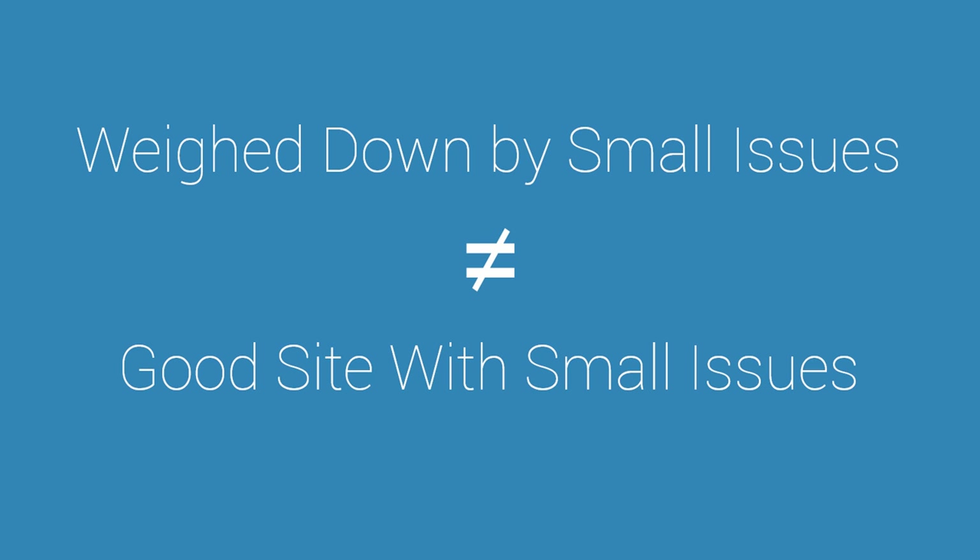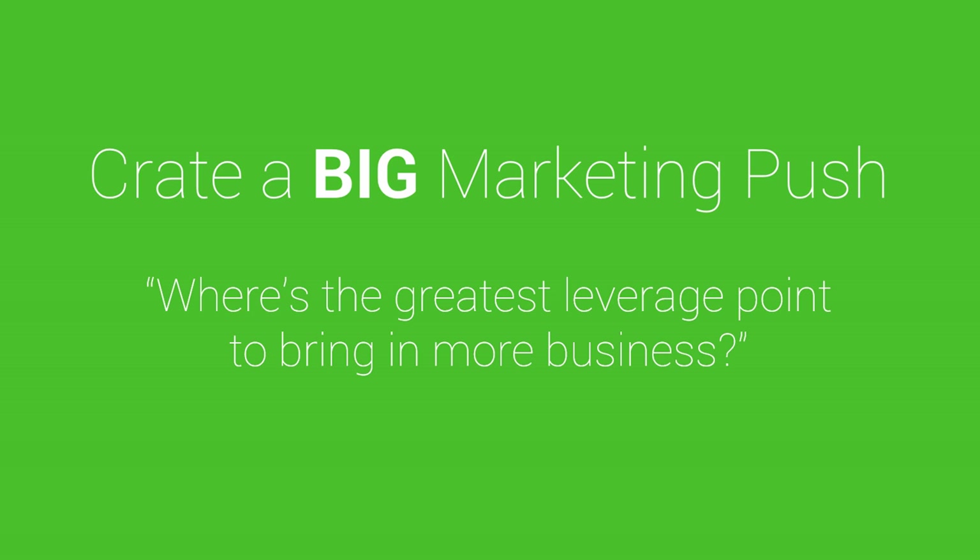So what should you do instead? Ask yourself: what is a big marketing push you can create? Where's the greatest leverage point right now that will help you bring in more business? One option would be to list more products — right now I think it's only four products. If you're starting to get traction and people like your products, one great way to increase business is to add more products, giving people more opportunities to give you money. Also maybe create some upsell chains and bundle offers, so if someone wants to buy the tea detox, on the checkout page it might say 'if you get this plus these other products, you can get a special bundle price.' Give people more opportunities to buy more products.